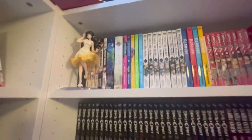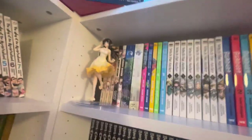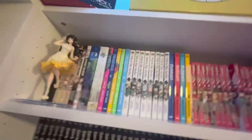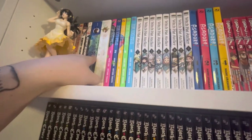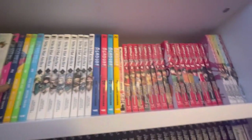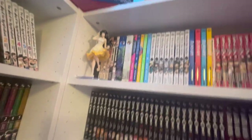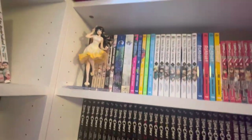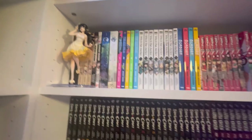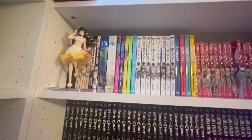Heavenly Delusion was pretty good but it's published by Denpa and I'm very torn about giving them my money because they're so slow at releasing their stuff. The two volumes of Rascal Does Not Dream of Bunny Girl Senpai and Does Not Dream of Petite Devil Kohai — I think there's only two volumes of the manga in English so I hope they do more because it was actually a really good adaptation. I personally really enjoyed it and would love to have the complete set someday.